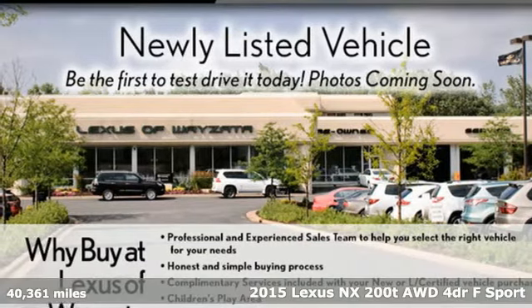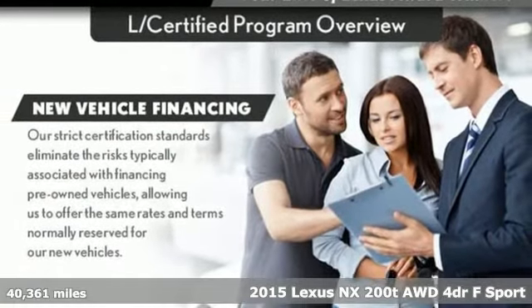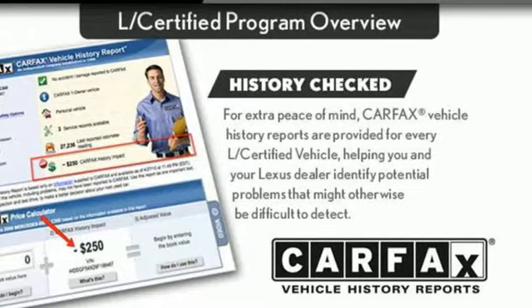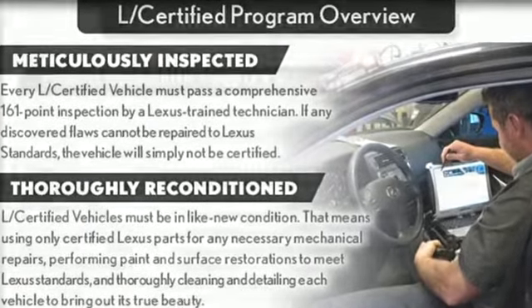Here's a 2015 Lexus NX200T. This is the crossover for any urban adventure thanks to a turbocharged engine, aggressive exterior design and an interior built around you. A great vehicle is comprised of great features like these.